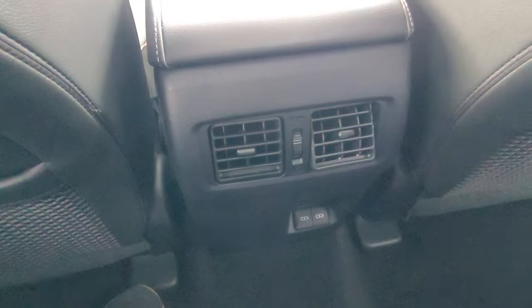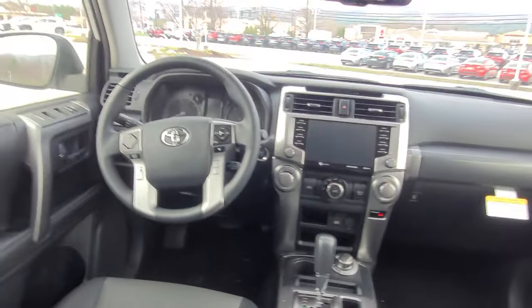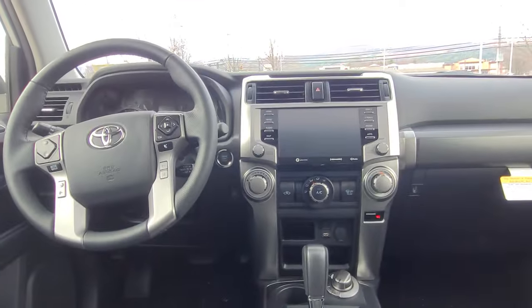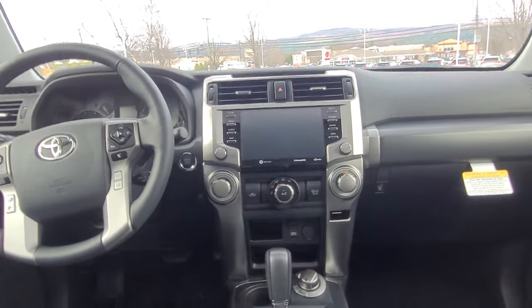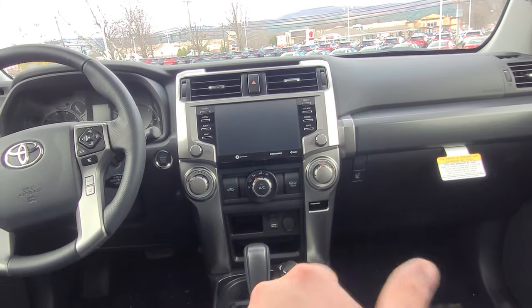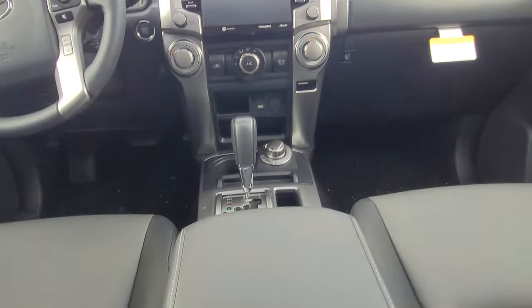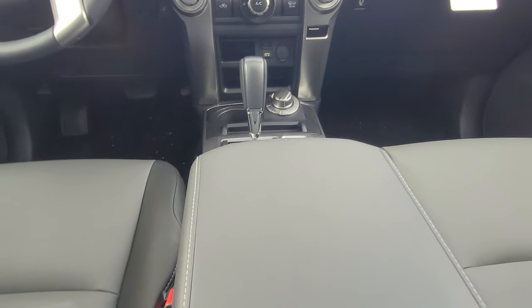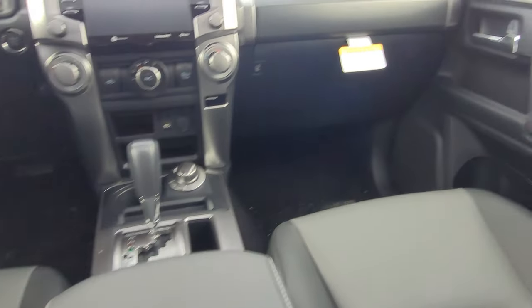In the back you also have rear climate control and charge points for phones or tablets. One of my favorite things about this vehicle is its no-nonsense approach — all the dials are obvious and easy to use. Really clicky and super comfortable. It's also appointed in Softex leather, which is a vegan leather alternative that's more resistant to staining, easier to clean, and shows a lot less wear over time.